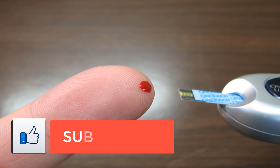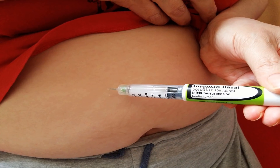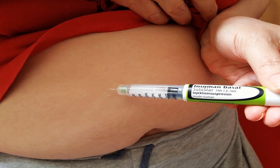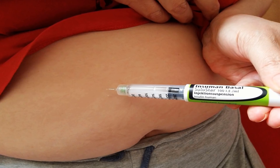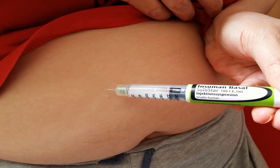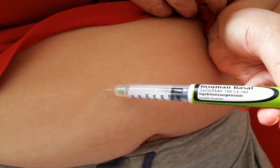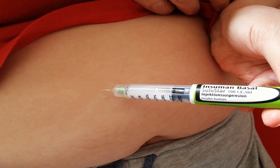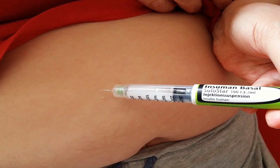Rapid acting insulin works more quickly than other types of insulin. Humalog and Novolog are in the rapid acting class of insulin. The American Diabetes Association estimates that both medications start working after 15 minutes. Humalog and Novolog last 2 to 4 hours and reach their peak after 1 hour. The exact time frame of the onset, peak, and duration may vary slightly for you. That's why it's important to check your blood sugar levels before and after taking Humalog or Novolog. Also, you must eat within a short time after using either drug.